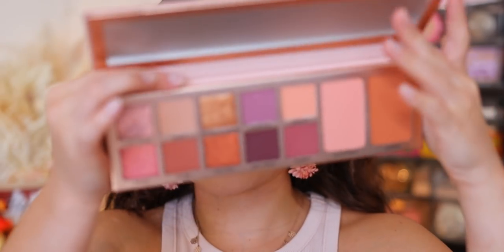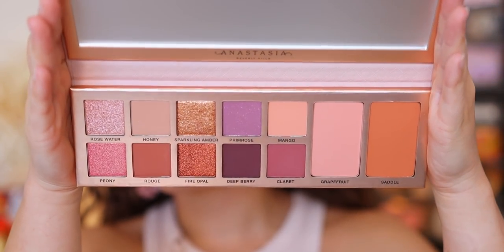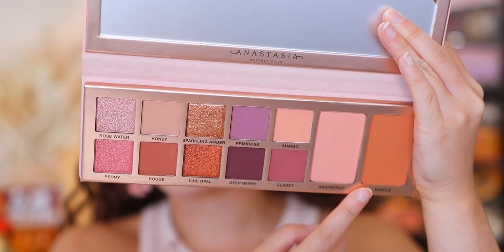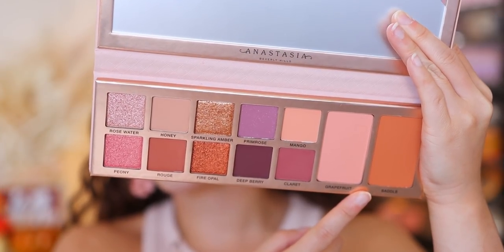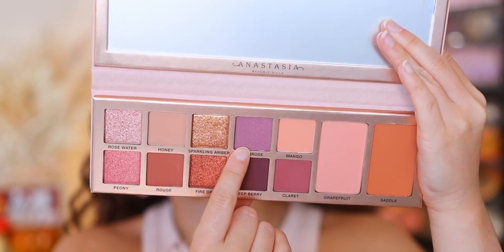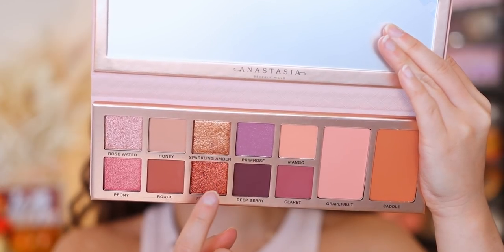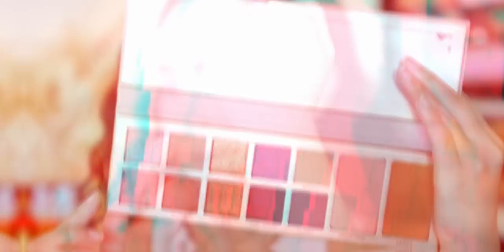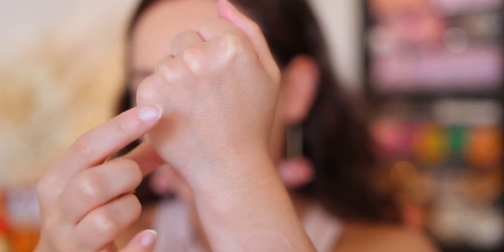I'm going to do live swatches. Let me know if you guys prefer this over just the overlay swatches I used to do — I feel like it's a good way for you to see the colors. Before we dive into swatching, take a close look at the palette. Including the two blushes, there are seven true mattes in this palette, one matte with shimmers in it — that's Primrose — and four shimmer or metallic shades. This is my Apple Watch indentation, by the way.